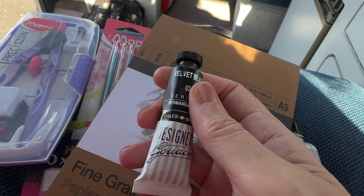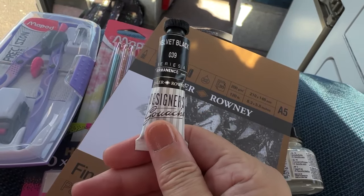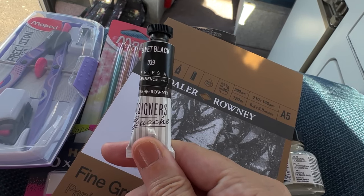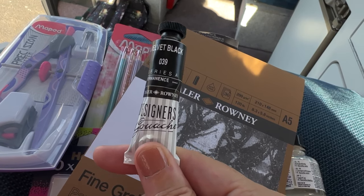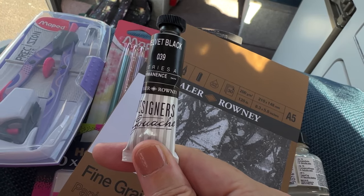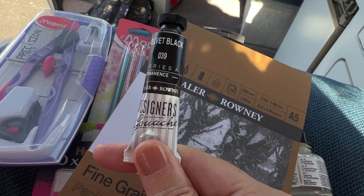I just found something in my bag that I missed — it was the Velvet Black Designer's Gouache by Daler-Rowney, and that was £3.49. Very important item, so I'm glad I didn't leave it out of the list. Anyway, I am really going this time — bye for now!